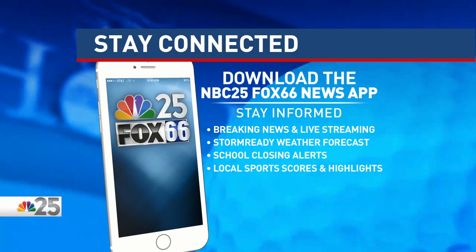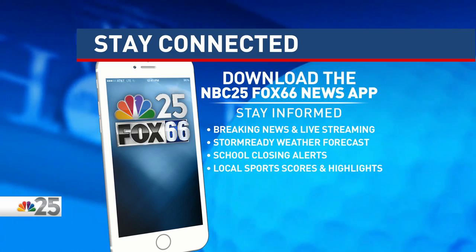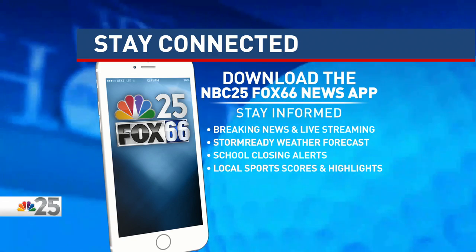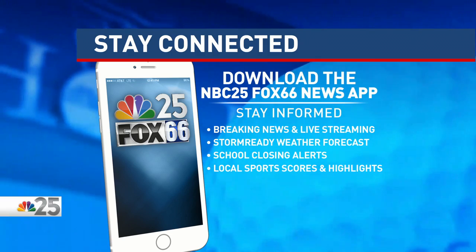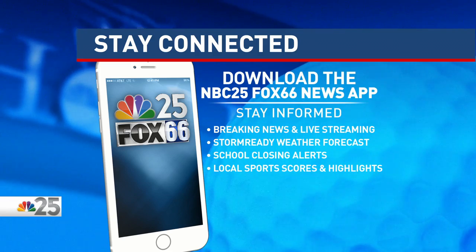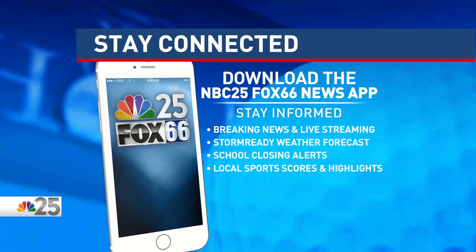Thank you, Jonathan. And if you do miss anything, you can always log on to NBC25news.com and download our app. There you can find the final field — it was just announced about an hour ago. We plan to be your one-stop shop for anything related to the Ally Challenge. All you have to do is visit NBC25news.com/19thhole.